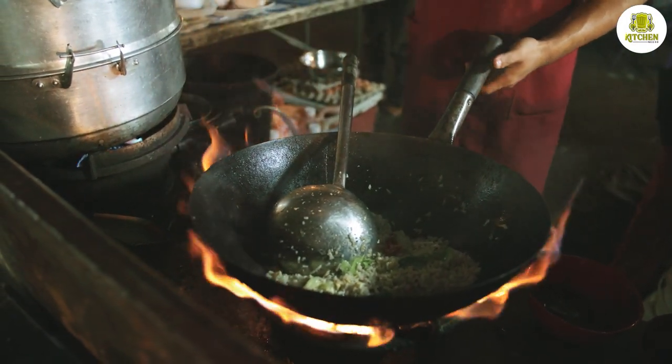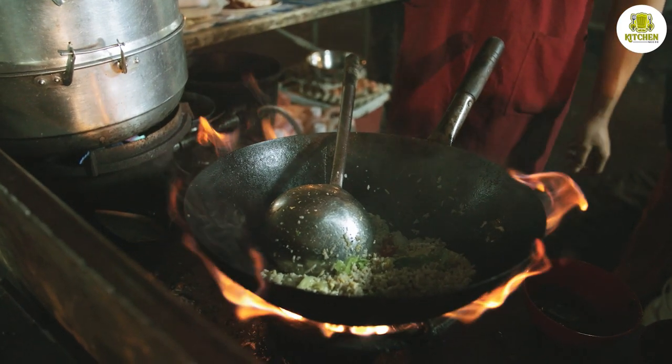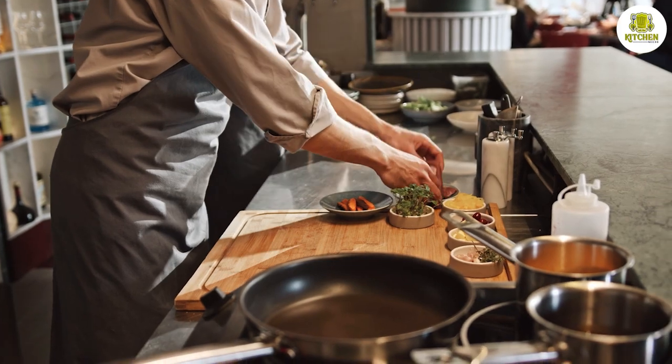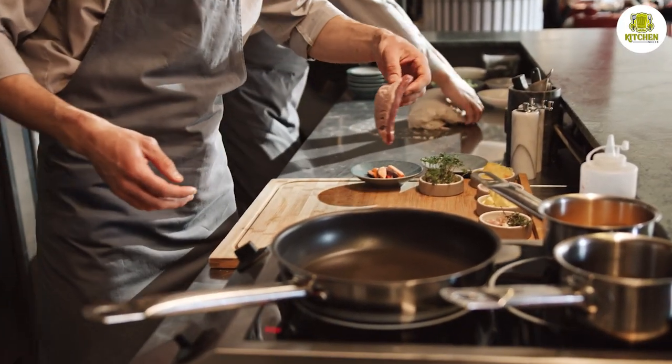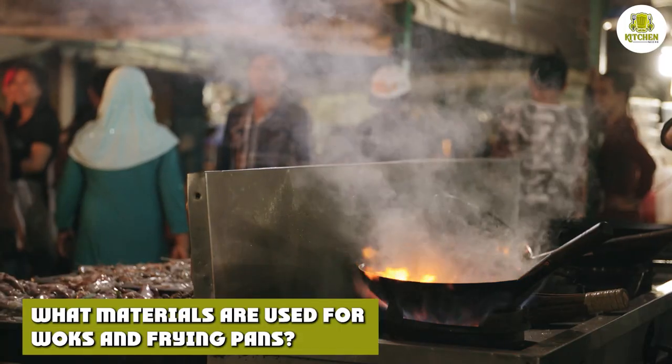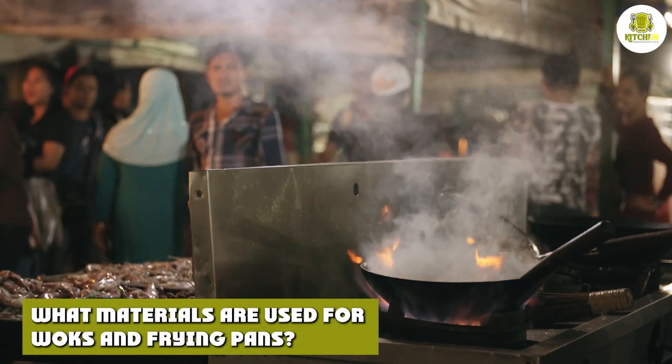A wok has more of a round bottom, allowing liquids to sit in one spot in the center. Woks have deep sloping walls that trap in more heat, cooking food much quicker than if you were to use a frying pan.